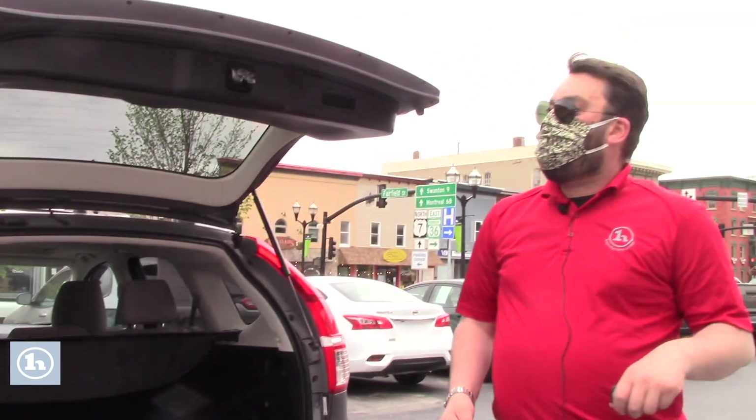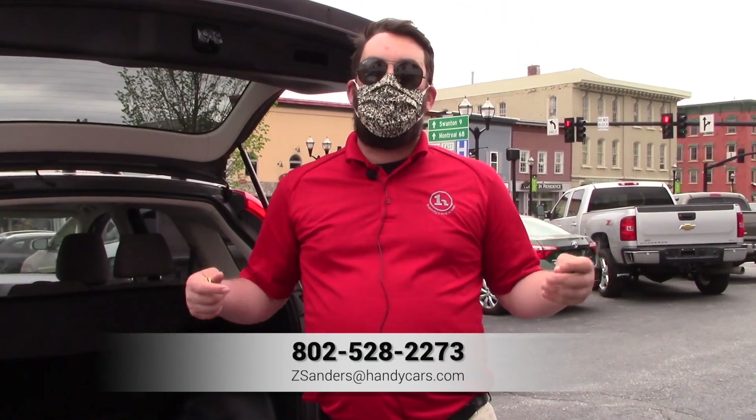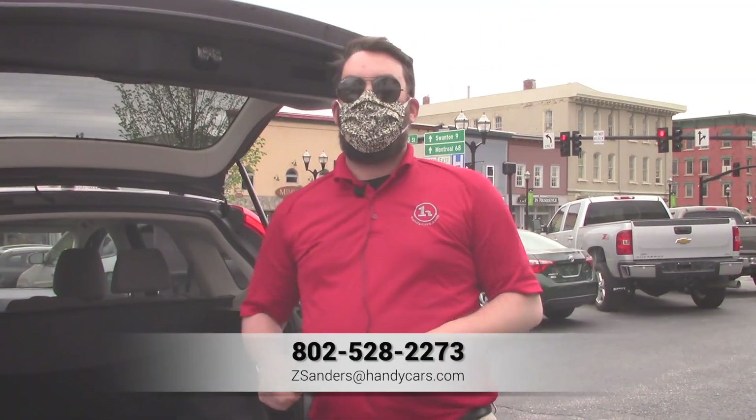So what I'd like to do is find out when you would be available to give us a look at your Subaru, see what we could offer you on that. Give me a call, 528-2273. Let me know if you have any other questions, or if you're available, let me know when you can come in. Thank you very much. Have a great day, Kelly.